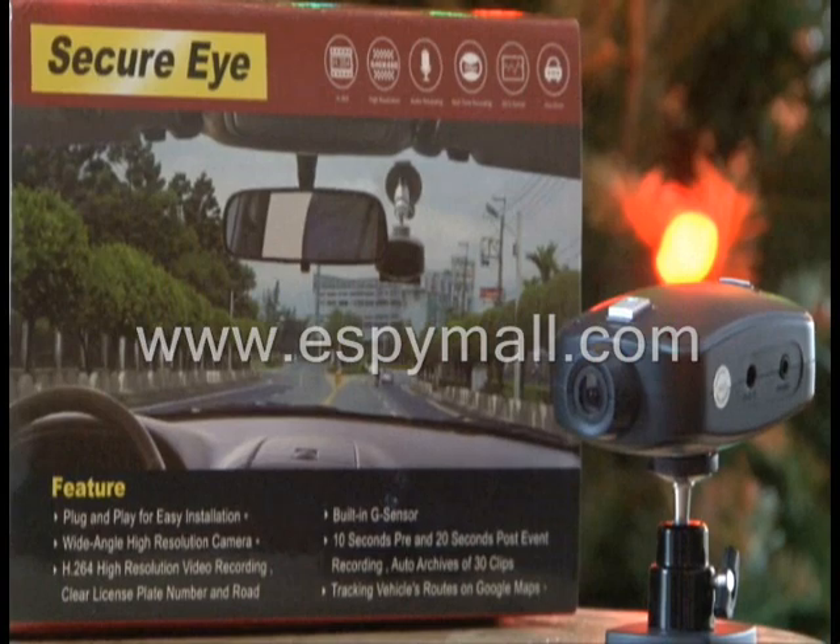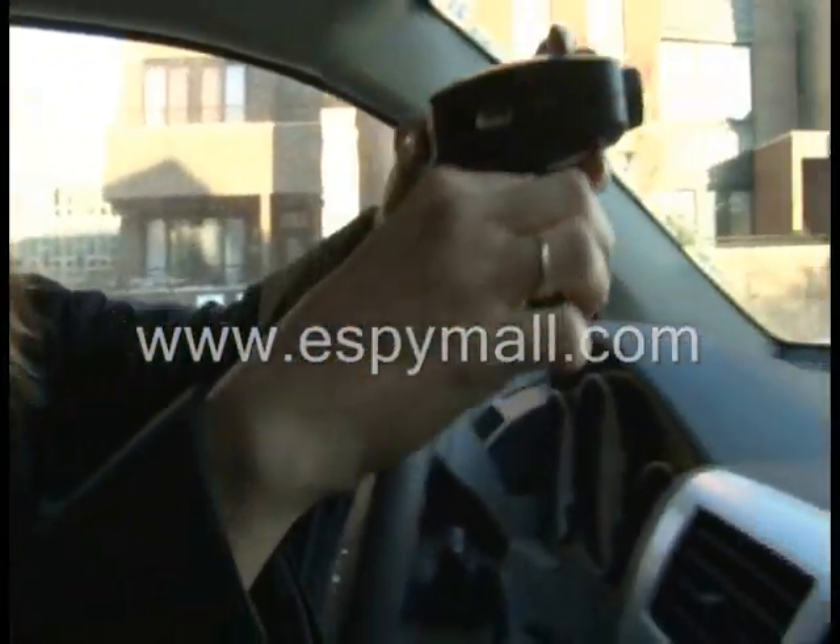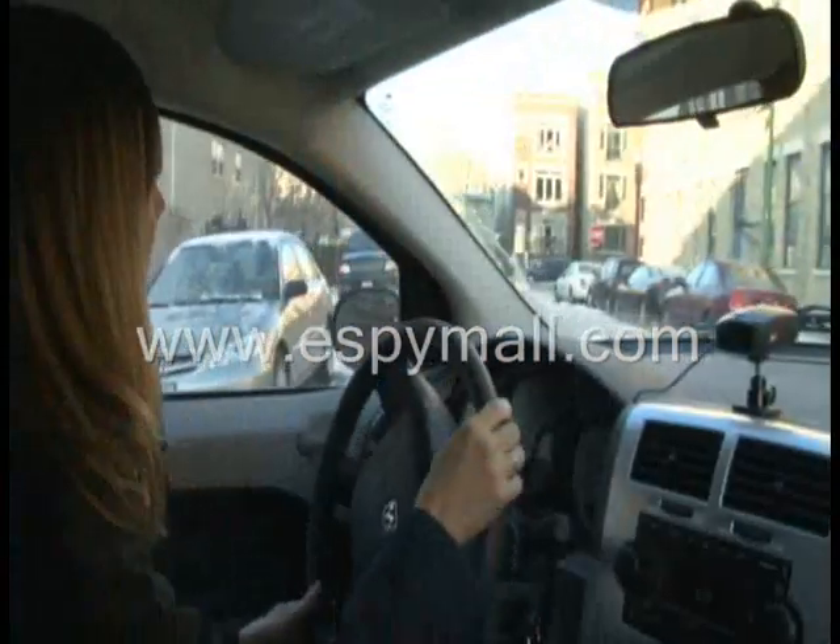If you're not at fault for an accident, you can prove it with the Secure iCar black box. Never be the victim of an overzealous police officer or frivolous lawsuit again with the Secure iCar black box.